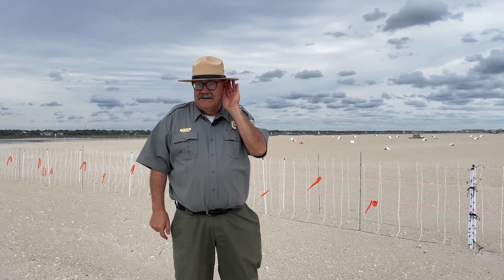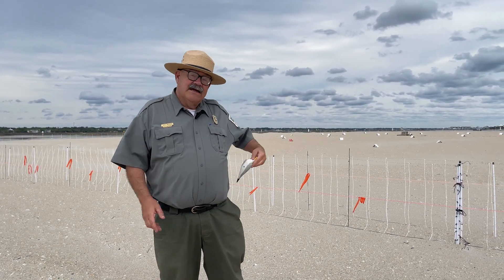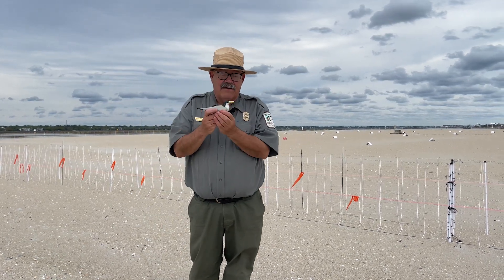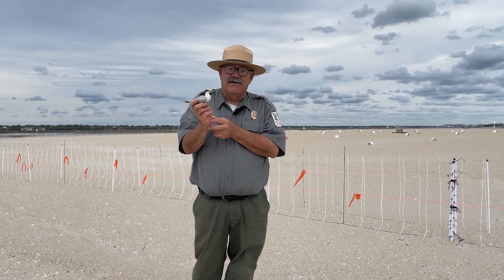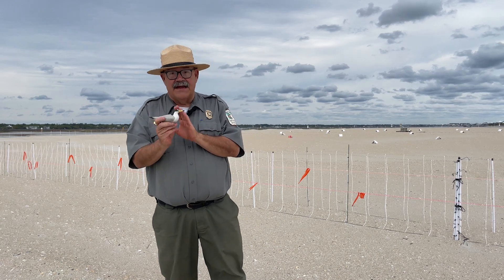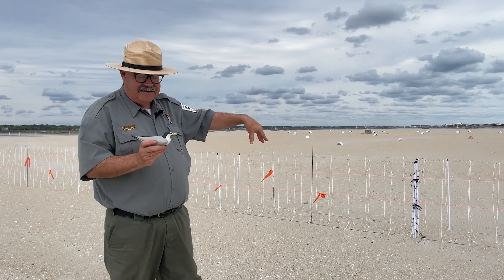That is the audio component, but you also need a visual element — and that's where these decoys come in. These least tern decoys, once again through a generous grant, we were able to purchase a number of blank versions. We actually had fifth grade students throughout Georgetown County hand-paint the decoys. We have over 50 of them placed out here around the MURRE-made system.